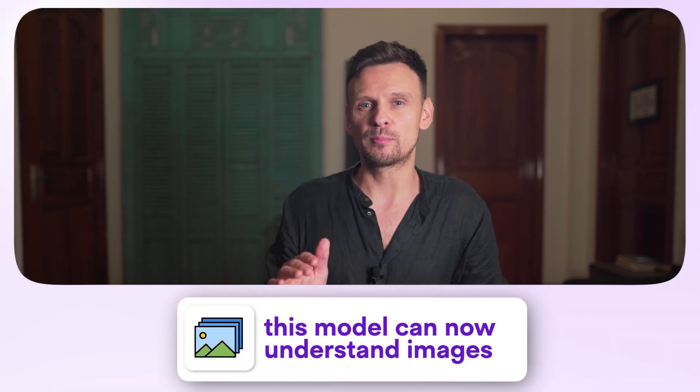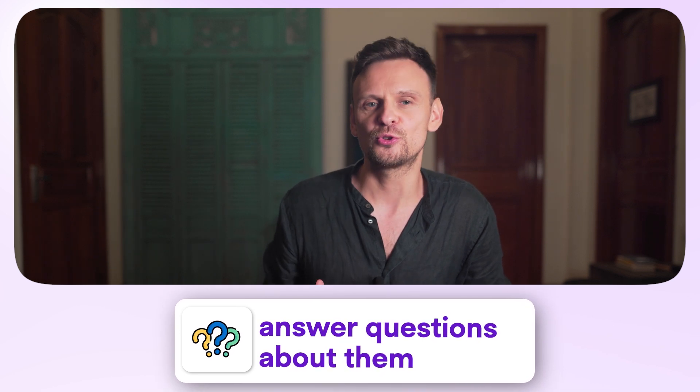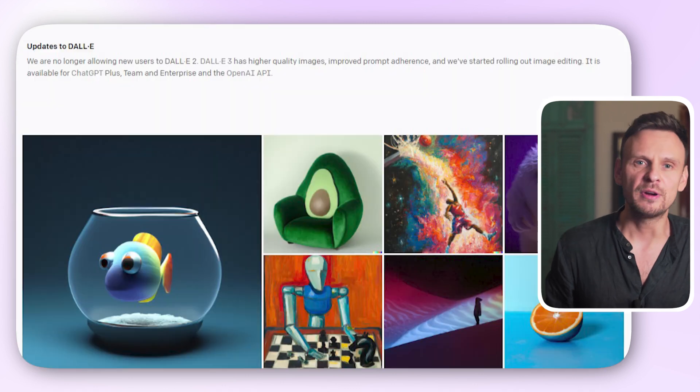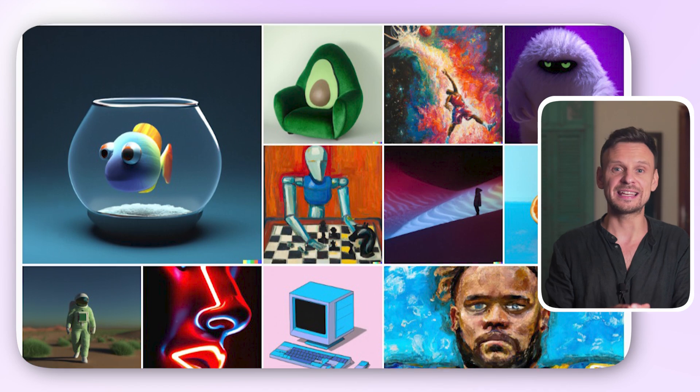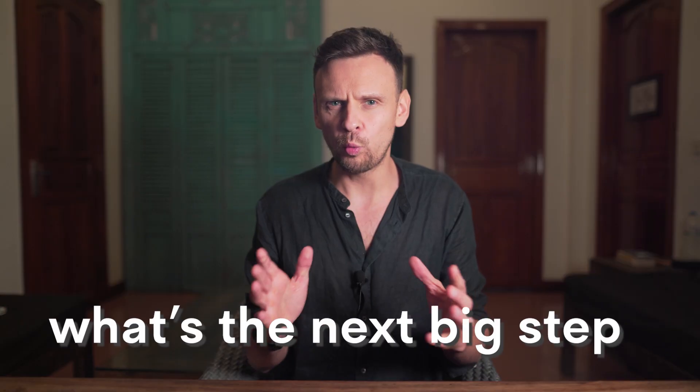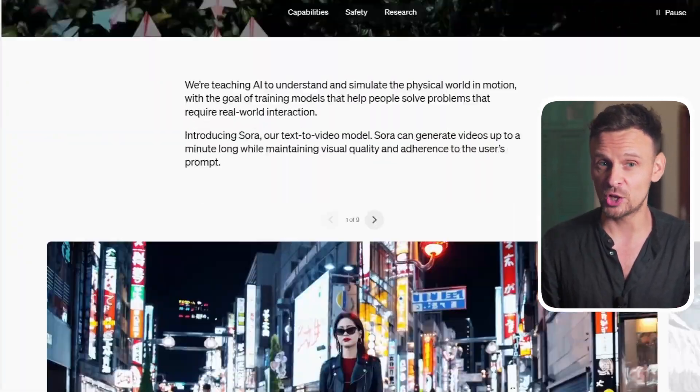But what does 'with Vision' mean? It means that this model can now understand images and answer questions about them when you use OpenAI's API. At this point, we have multiple bots interacting in the same chat, ChatGPT creating images, and the ability to understand and analyze images. So what's the next big step? OpenAI has hinted at the release of their new big model, ChatGPT5, possibly in 2024. And we are also eagerly awaiting Sora, their first text-to-video model.